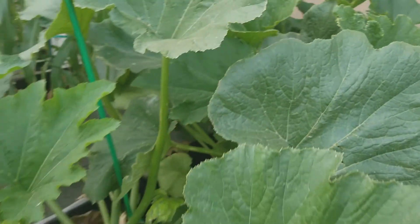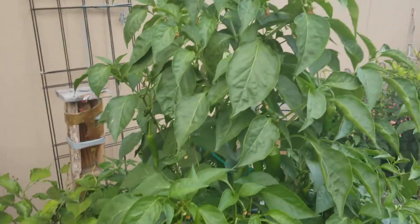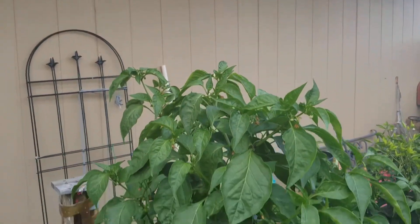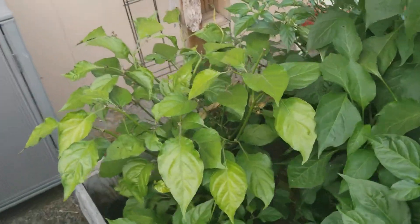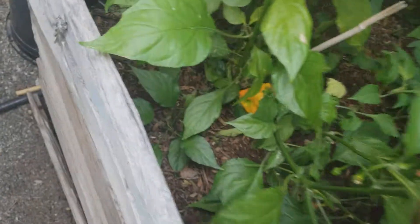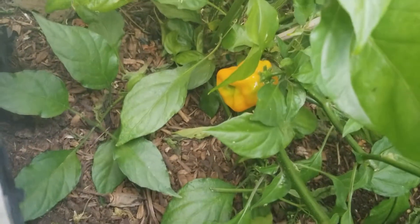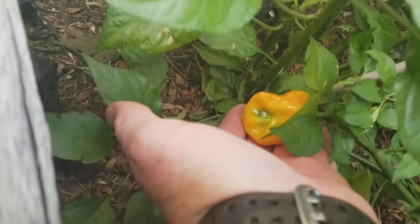Right here is my green zucchini jungle. My anaheims and habaneros are all doing really good except for this one plant, and I don't know what this plant's deal is. Part of why I don't like what's going on with it — you can see right down there I got a habanero that's not far from being ready, and that's a big habanero. That's a really big habanero.